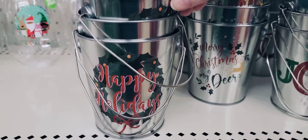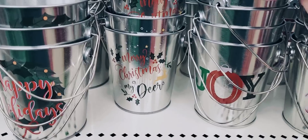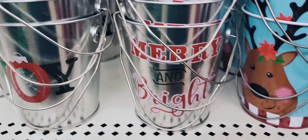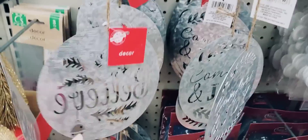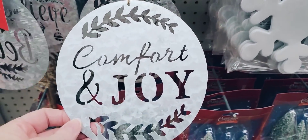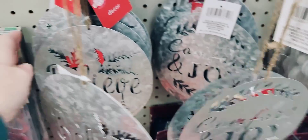They also have a lot of their holiday tin pails: Happy Holidays, Merry Christmas Deer, Joy, Merry and Bright, Deer, Santa, Penguin, and Snowman. Here's some of their large metal laser cut ornaments or wall decor — they have Believe, Comfort, and Joy. Just be careful because it could cut your finger if you get stuck in the words — which obviously happened to me.